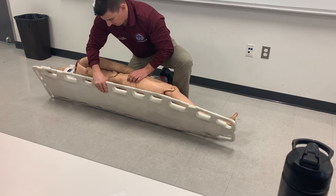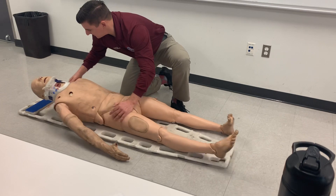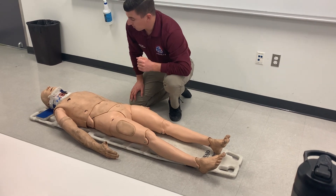Log roll the patient back onto the backboard: one, two, three. Z-track the patient if necessary. Strap in — torso, legs, head. Reassess PMSCs and transport within 10 minutes.